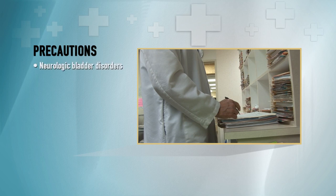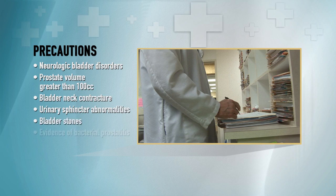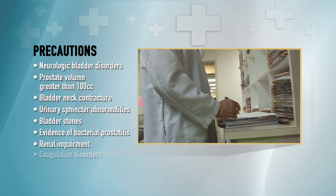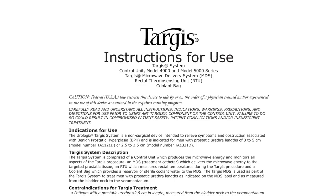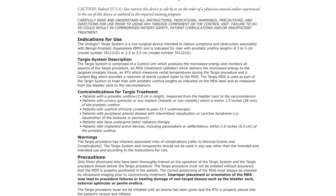The procedure has also not been established in patients with coexisting illness or specified obstructive symptoms found to be caused by any of these listed conditions: neurologic bladder disorders, prostate volume greater than 100 cc's, bladder neck contracture, urinary sphincter abnormalities, bladder stones, evidence of bacterial prostatitis, renal impairment, or coagulation disorders. Physicians should refer to the instructions for use for a complete list of indications, contraindications, and precautions. All of these considerations will help determine if the patient is an ideal candidate for cooled thermotherapy.